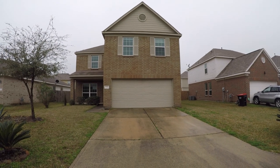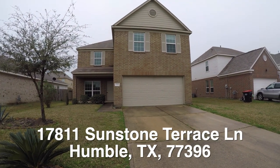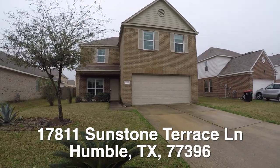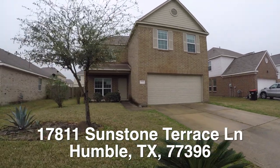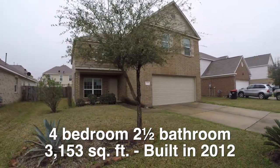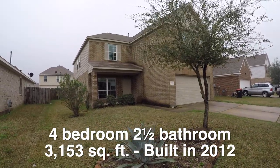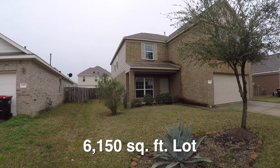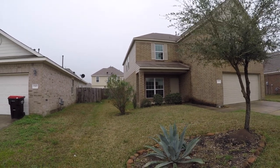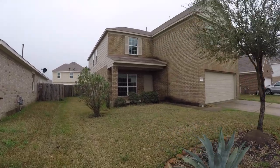We are here in Humboldt, Texas, in the Laurel Place subdivision, standing in front of 17811 Sunstone Terrace. This is a four bedroom, two and a half bath home. It is approximately 3,153 square feet and it was built in 2012. The home sits on about a 6,100 square foot lot and it's about $15,000 underneath the county appraisal.